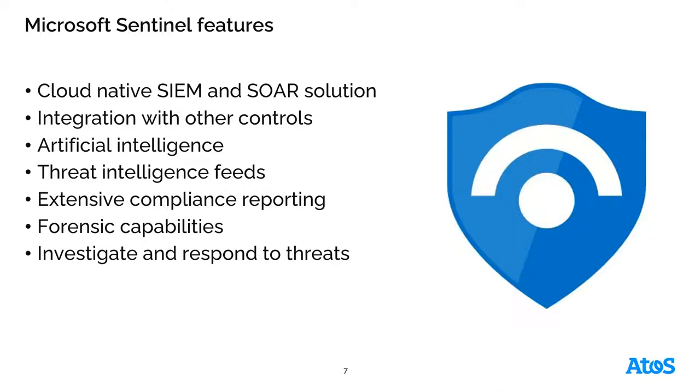Microsoft Sentinel and its features are cloud-native — a cloud-native SIEM and SOAR solution. They integrate with other controls and data feeds from a wide variety of industry-standard security solutions, as well as the entire Microsoft cloud ecosystem: Microsoft 365, Azure Active Directory, Azure itself, Microsoft Defender for Cloud, all the Defender solutions, Defender 365 solutions, and across multi-cloud as well, such as AWS and GCP.